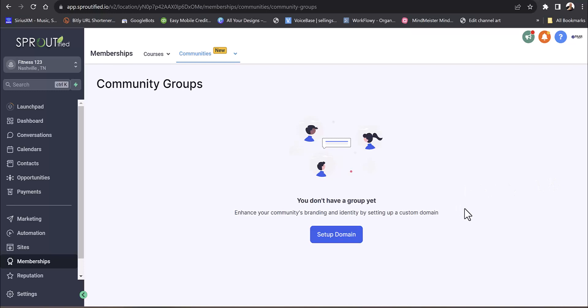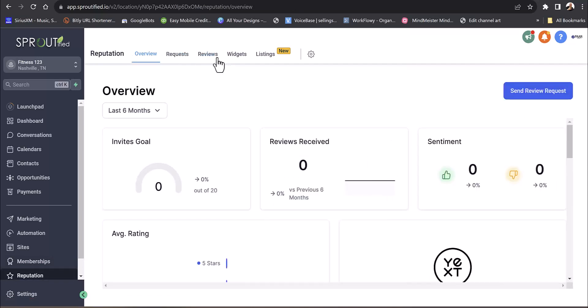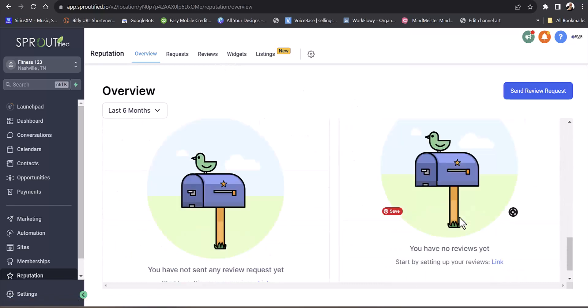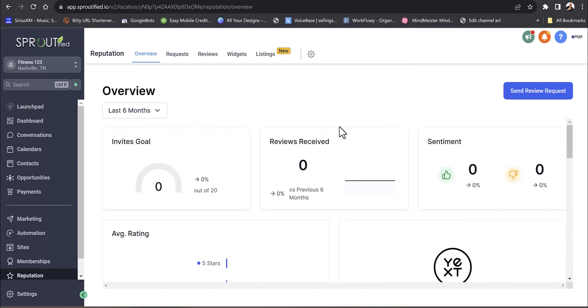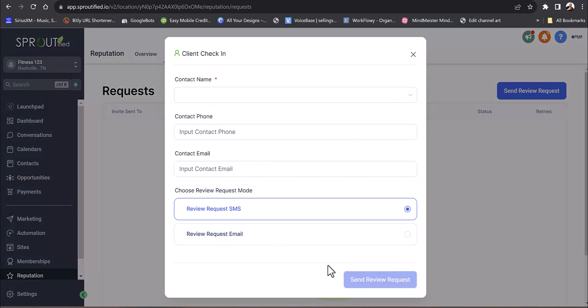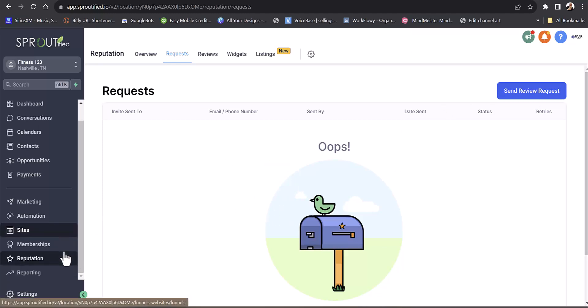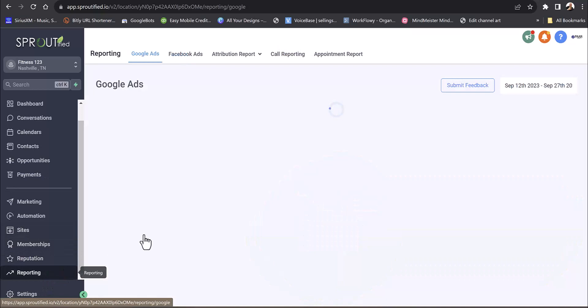They also have groups now — brand new — where you can set up your own community like Facebook Groups but within the software. Under reputation, you manage your Google reviews and can send review requests for Facebook, LinkedIn, or just about anything. I've got one location with over 600 reviews just from using this, and it's all automated as we showed earlier.